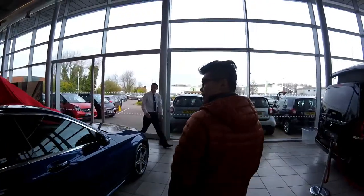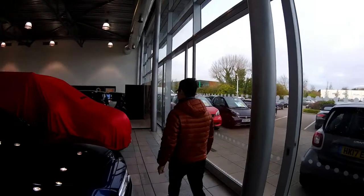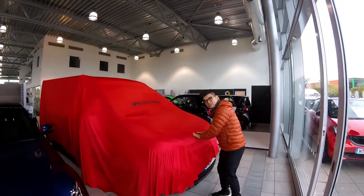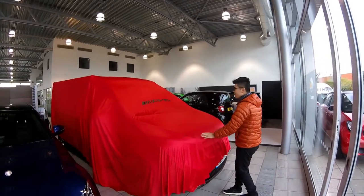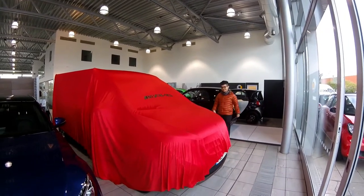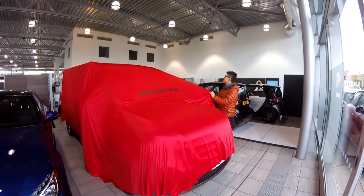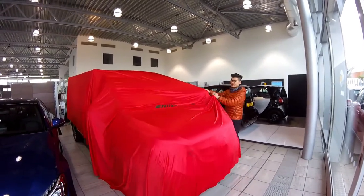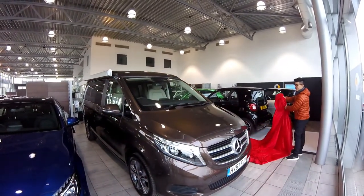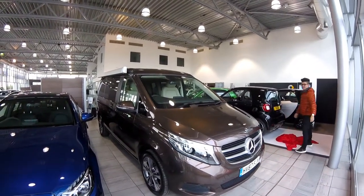Okay, so this is it. It's really big. Wow! That's amazing. Beautiful. That is amazing.